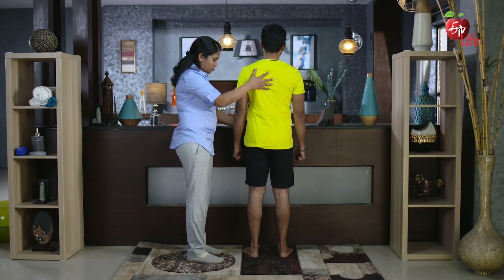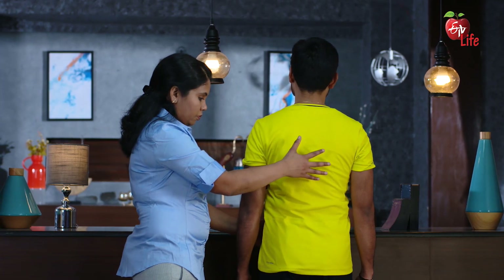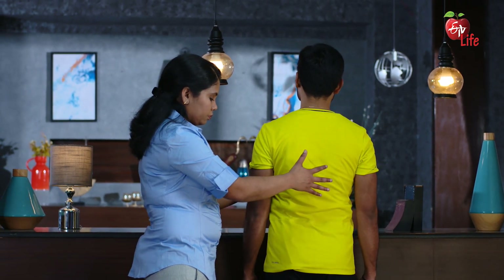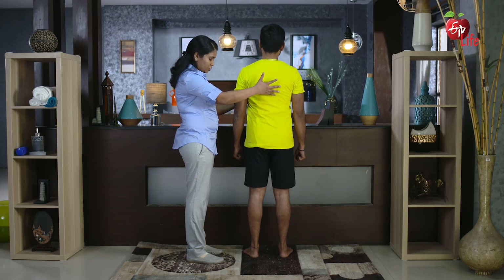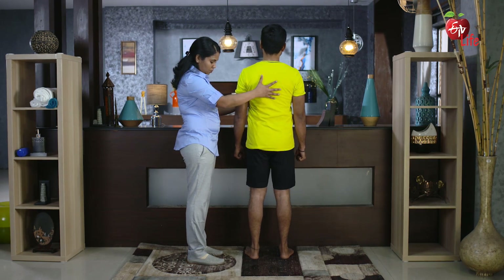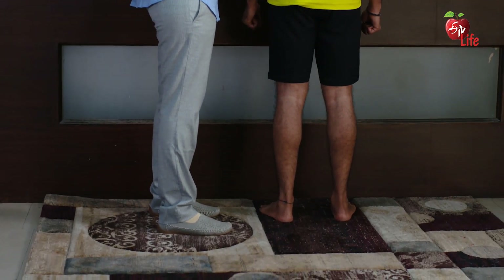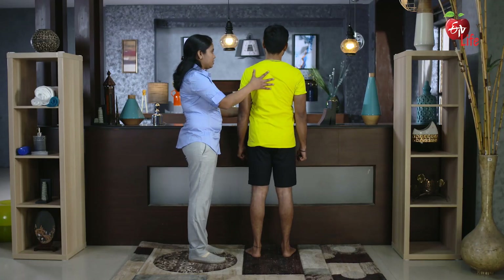That's it. Let a caregiver stand next to you for safety. Now please relax. This completes the exercises in standing.